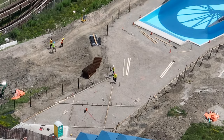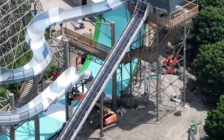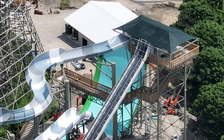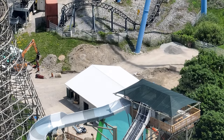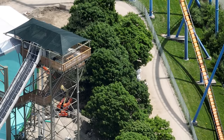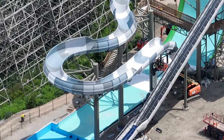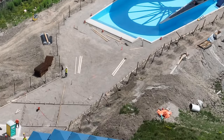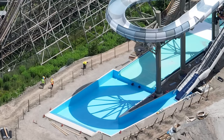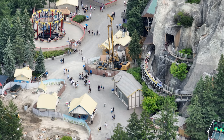I have a construction update for you today. Moose Horn Falls is starting the aesthetics, which is a really good sign. For anyone who has followed Canada's Wonderland's construction projects, when it gets to the aesthetics and landscaping part, that usually means the attraction is going to open very shortly. In fact, Yukon Striker's aesthetics were started literally about three days before opening, and same with Tundra Twister.